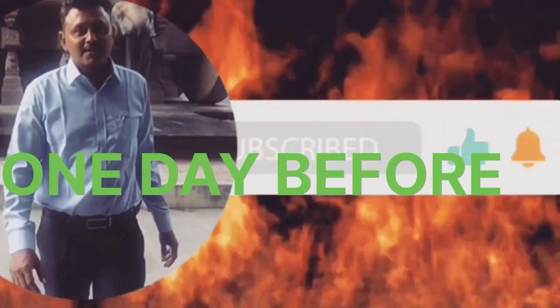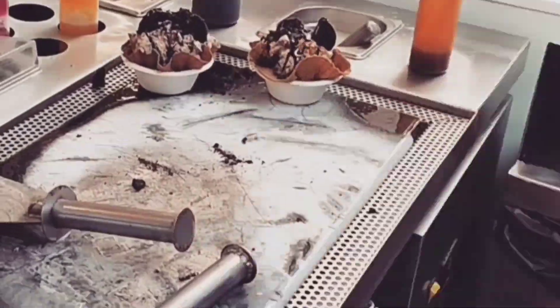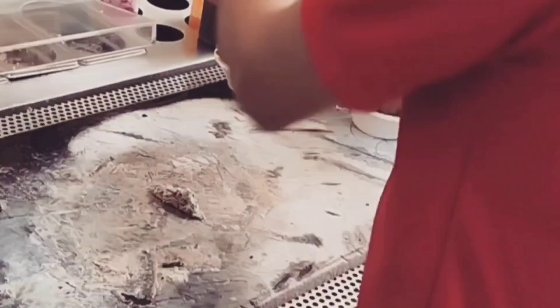One day before, went to Vanagaram and had bhaji and coffee. After that, went to EA Mall to have ice cream, and after that the day passed.